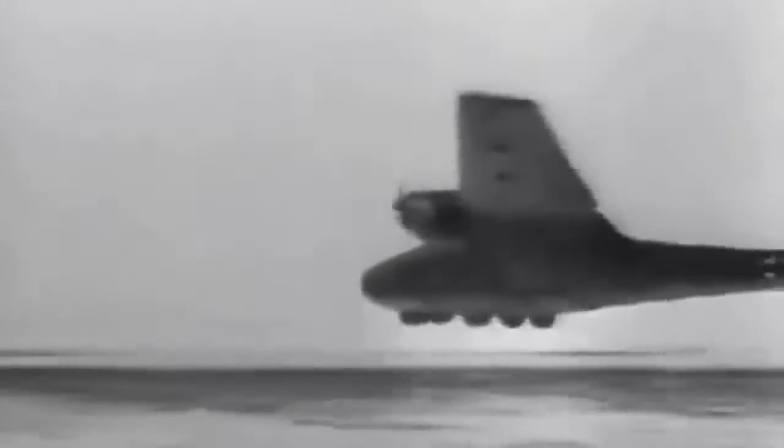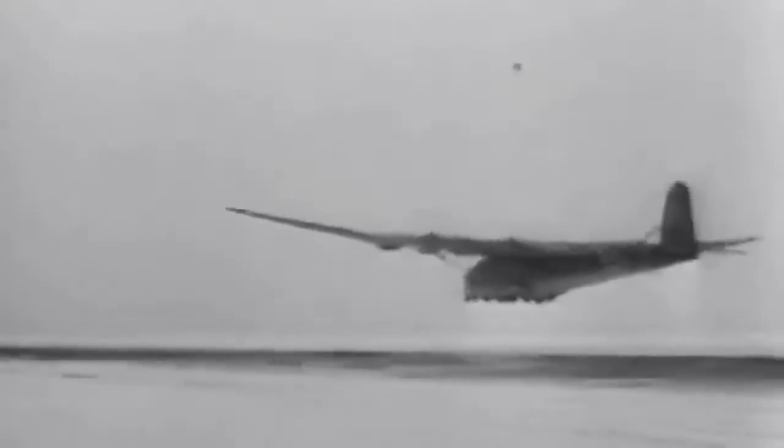The German military created the Messerschmitt Me 323 Gigant, or Giant, the largest land-based transport aircraft during World War II. It could transport 130 troops or 25,000 pounds of payload, with six engines and a wingspan of more than 180 feet. Every Me 323 utilized by the Deutsches Afrika Korps on the German Eastern Front was destroyed by enemy fire, and no entire wreckage remains today.